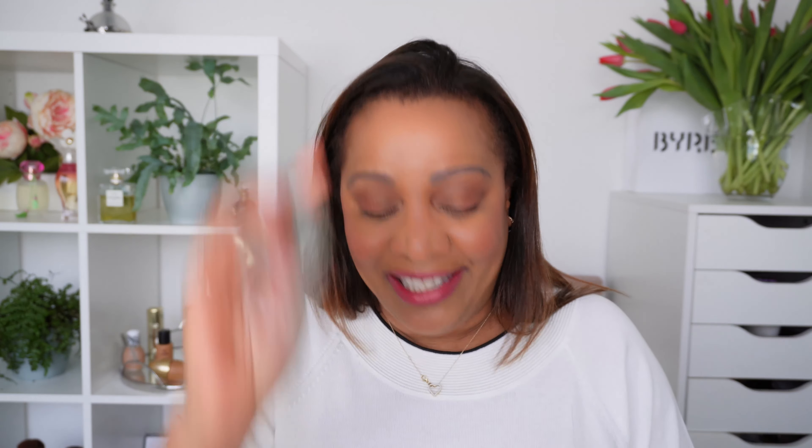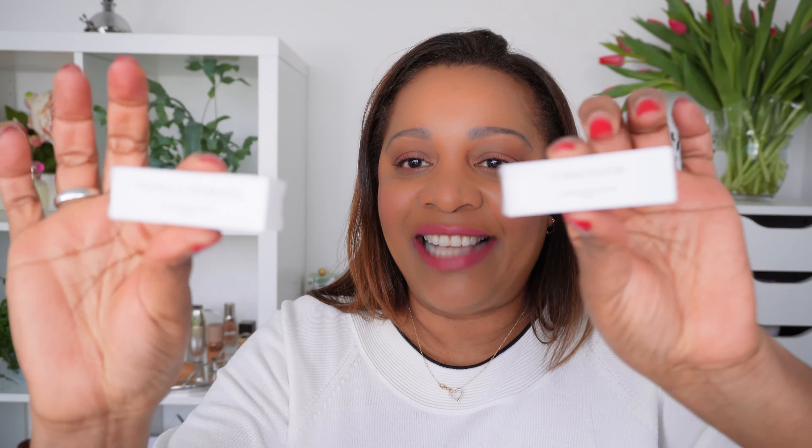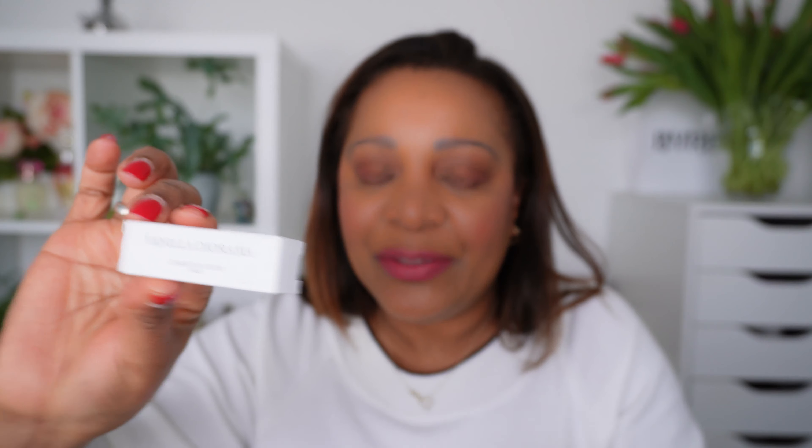I still had the packaging and hadn't thrown it away, so I thought I would show this to you again. I ordered from Dior because it was not yet available online here. I got some really nice samples — I got Vanilla Diorama and Tubacolor, which are really nice fragrances. The little bags are always nice to travel with or for keeping cosmetic items.